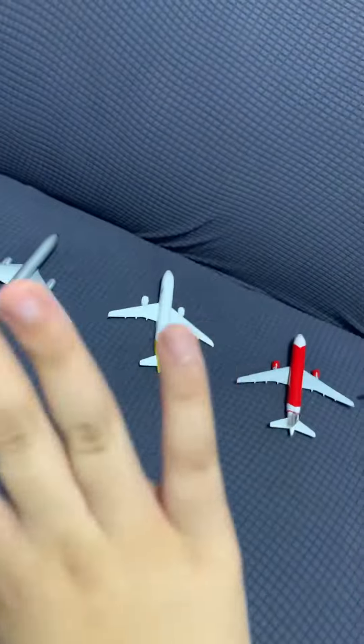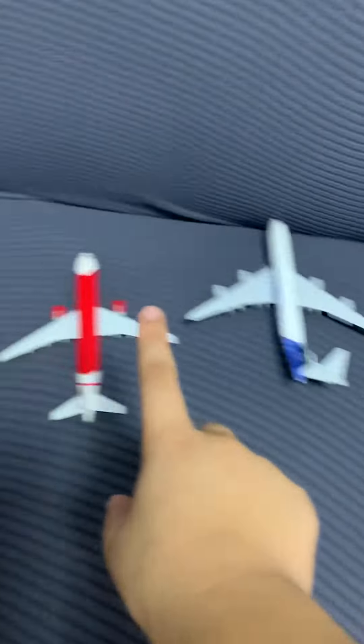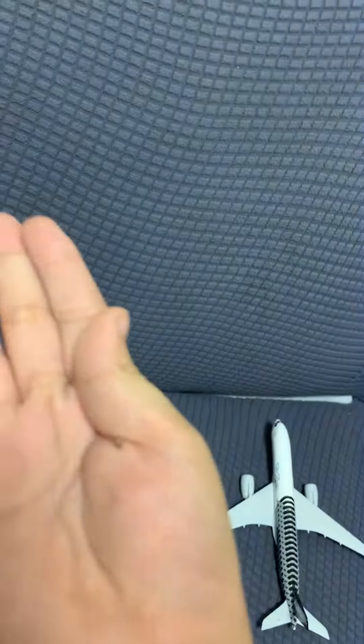Bye guys! Make sure to subscribe to Airplane Fun. I'm going to show you some of these flights in real videos — they're not true stories, they're just models. Bye!